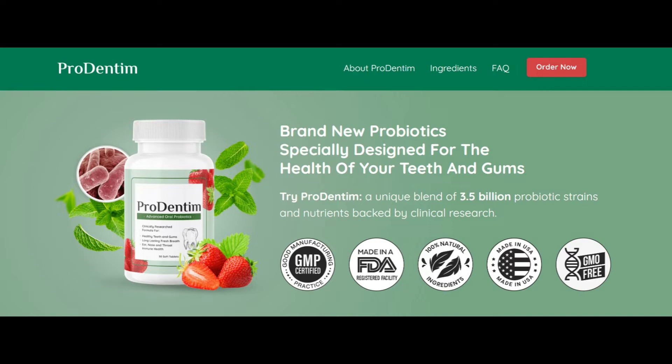Prodentim toothpaste has a unique formula that includes natural ingredients such as aloe vera and tea tree oil, which help to soothe and protect the gums. I also like the refreshing mint flavor that leaves my mouth feeling clean and fresh.